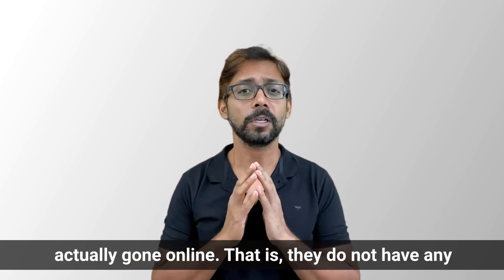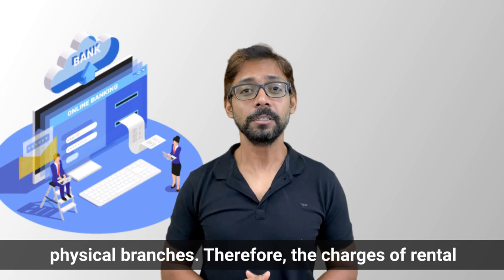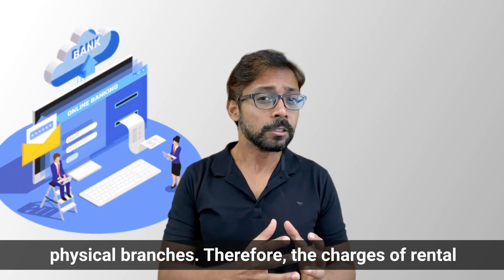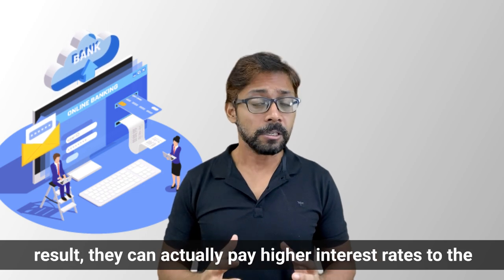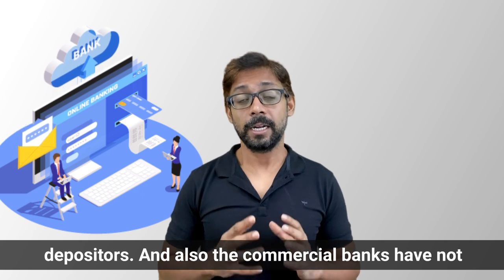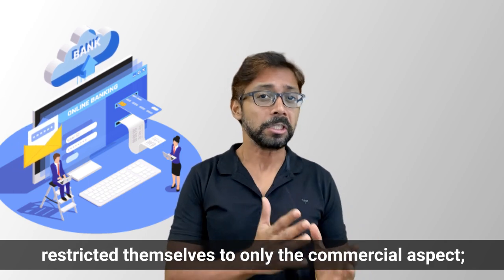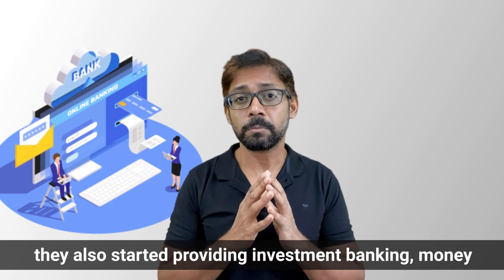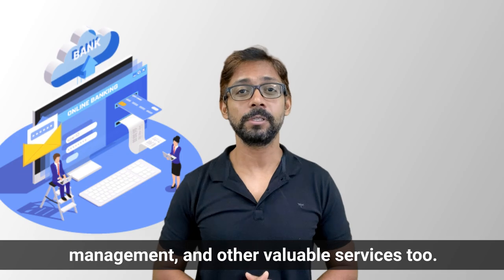In this digital era, many commercial banks have gone completely online — they do not have any physical branches. As a result, charges for rental property and taxes have reduced, allowing them to pay higher interest rates to depositors. Commercial banks have also expanded beyond purely commercial services and have started providing investment banking, money management, and other valuable services.